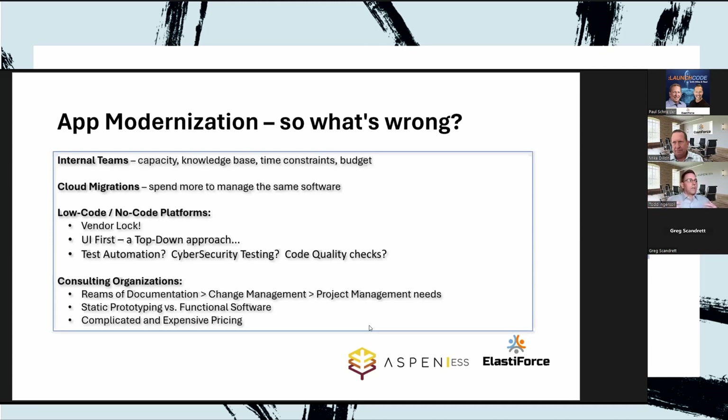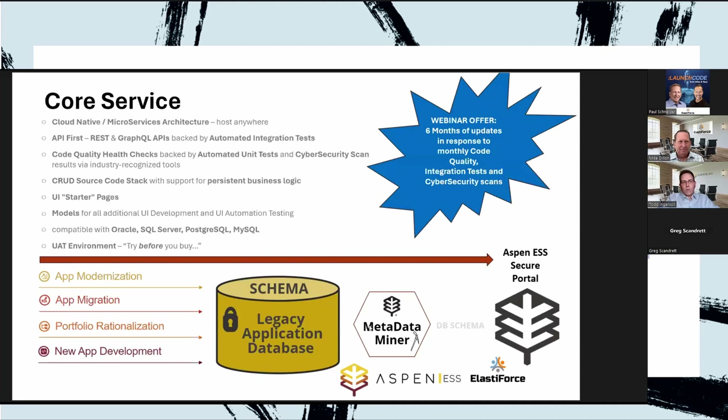That leads us to: who are we, and how is Aspen ESS different? Why do we claim we can do this in five days or less? Because this is our background — managing products and solutions for a variety of companies. We've had to live this life; we know what it's all about. This is in our DNA. Let me walk you through from left to right to give you a mental picture of who we are and what we do.